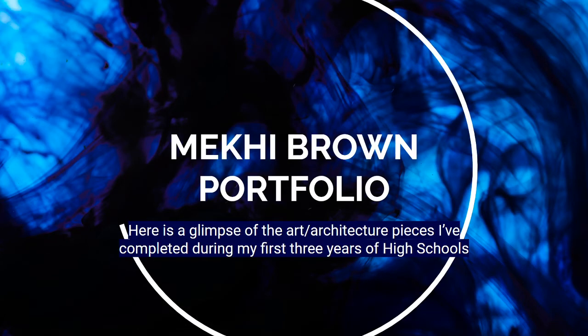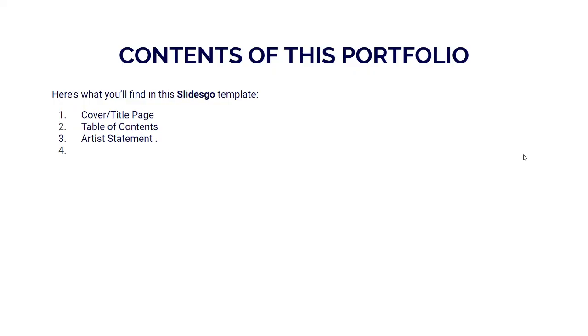Hello everyone, my name is Makai Brown and here's a glimpse of the art and architecture pieces that I've completed during my first three years of high school. I didn't finish my table of contents but that's because this is still a draft — I will go back and finish that. Right here is just an outline of what it will look like. You just saw my cover page, which was the first page.